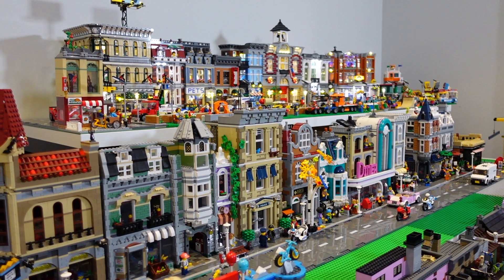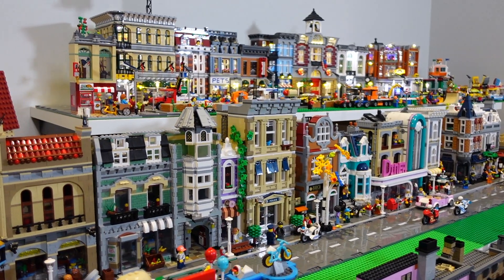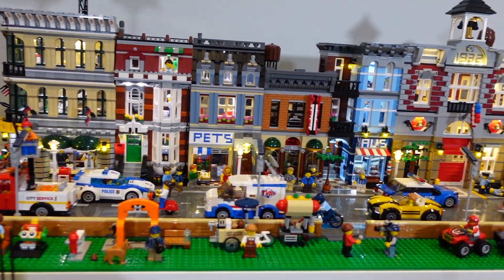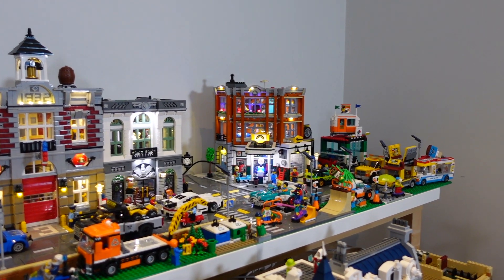Welcome back to the channel. Today I just wanted to have a quick chat about my Lego city. You've probably seen from the updates that it's been pretty advanced — I've got an awful lot of the modular buildings in, started to light them up, get the roads in.